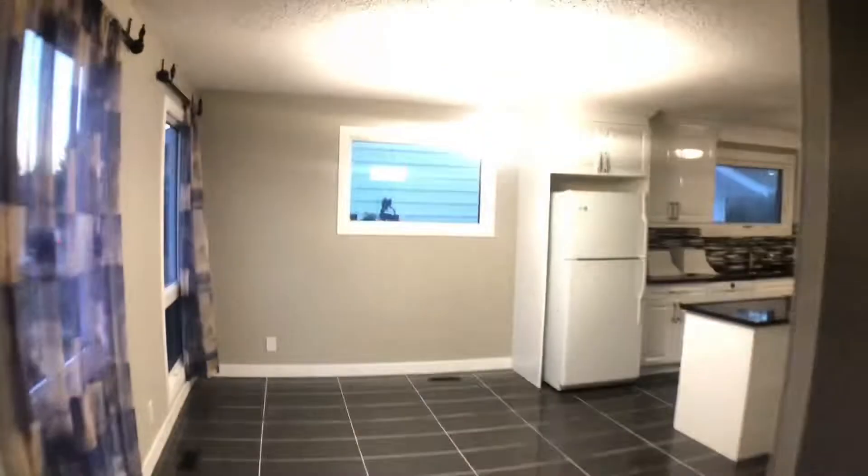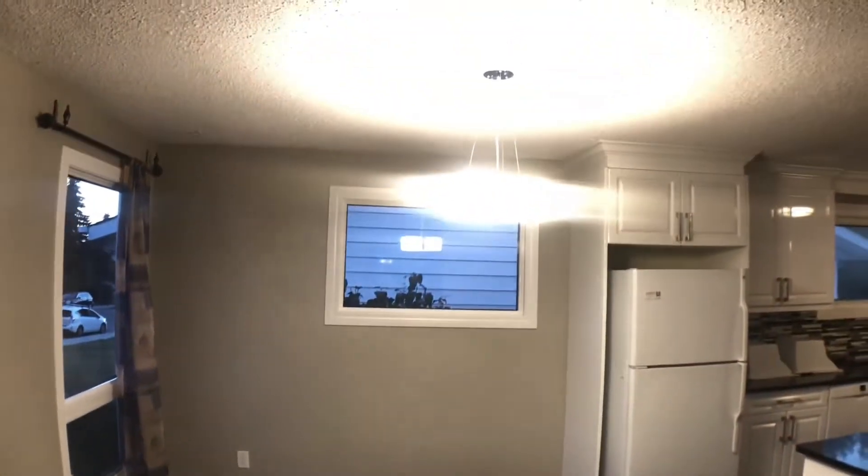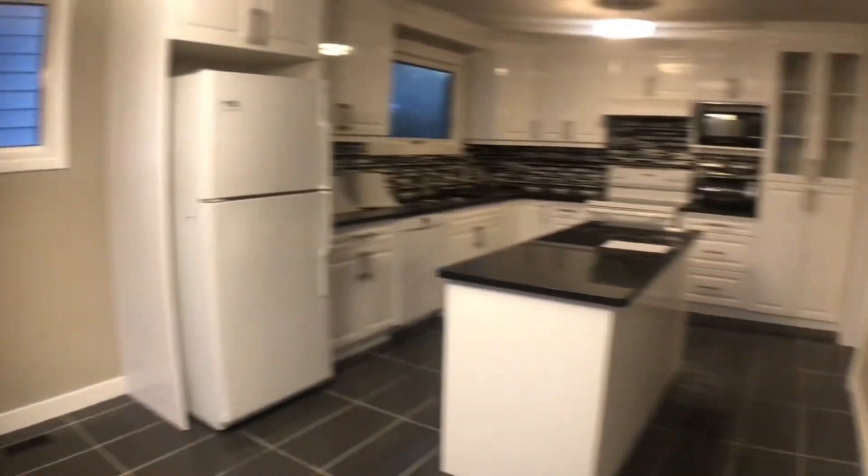Heading on over into the dining room here, it is a great size. If you have an eight person or six person dining set, you would not have to tuck it away. There's upgraded lighting as well.